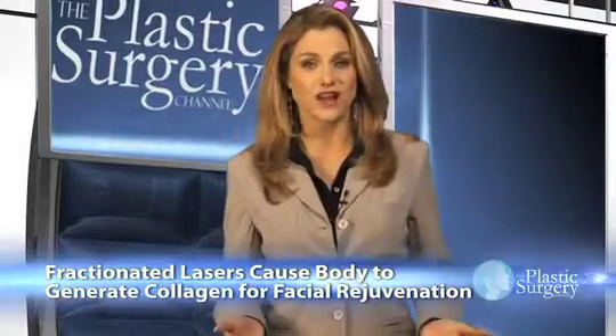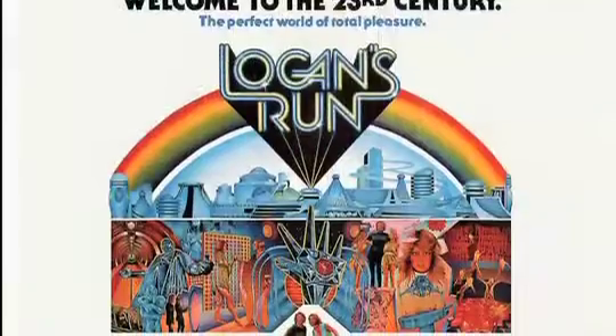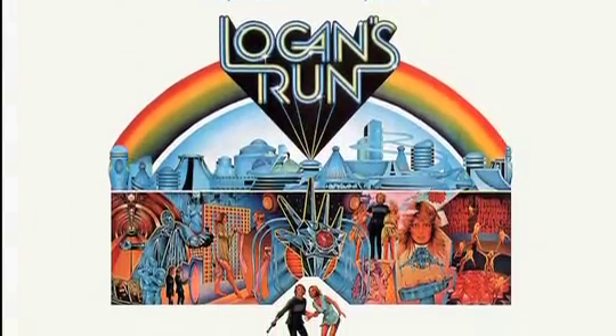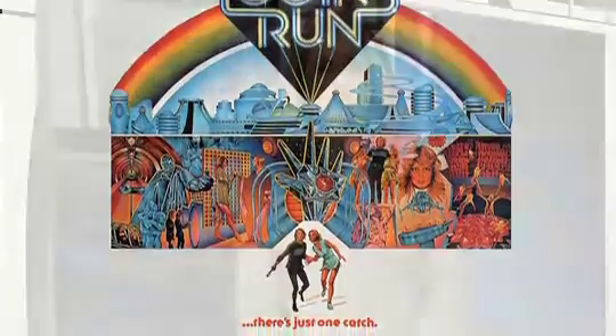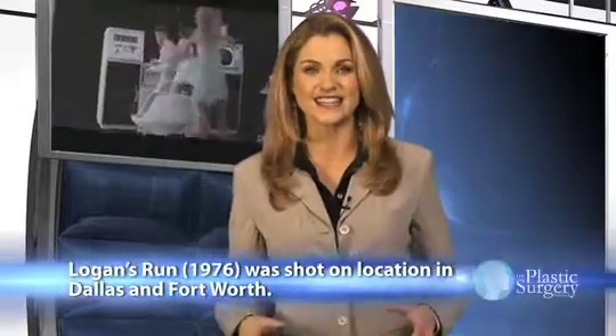Remember that old movie Logan's Run? In the flick, Michael York and Jenny Agutter are running for their lives through a futuristic city full of fantasy and danger. During their escape, they end up at the New You salon, where a beautiful blonde introduces them to the Esculaptor Mark III, a laser gadget that can literally sculpt the client's face and body into any desired shape.